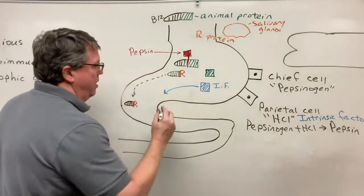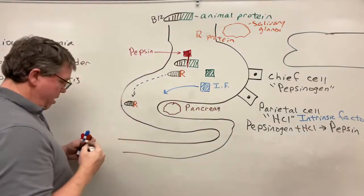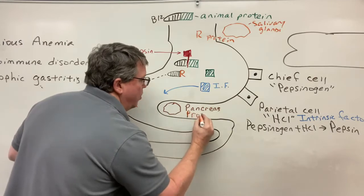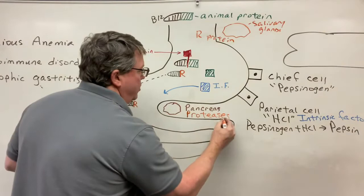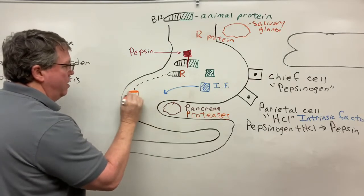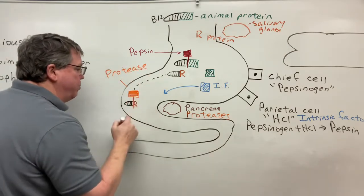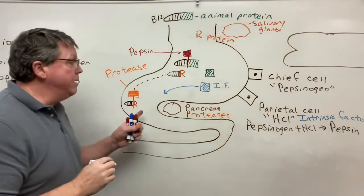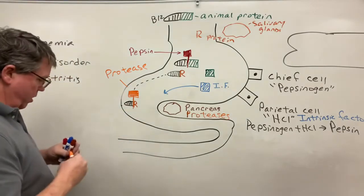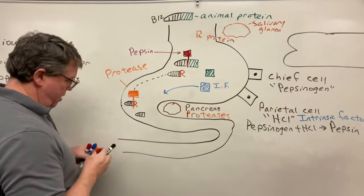Inside the small intestine we also have the pancreas. The pancreas produces enzymes called proteases. The protease is going to split the B12 from the R protein. The reason for this is that inside the small intestine, the environment is no longer acidic, so the R protein is no longer needed to protect the B12.